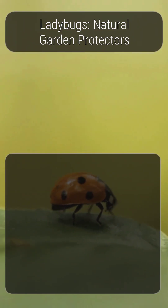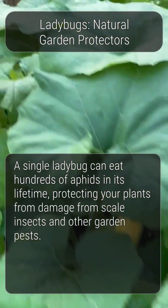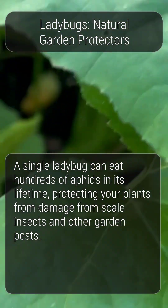Ladybugs are natural predators of aphids, scale insects, and other garden pests. A single ladybug can eat hundreds of aphids in its lifetime, protecting your plants from damage.